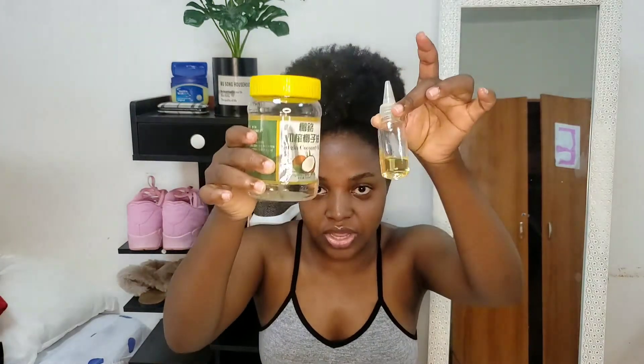I have a little mix of castor oil and coconut oil in this bottle. Usually I go for olive oil, coconut oil, castor oil, or argan oil — any of those. This time I just have coconut oil and castor oil. I forgot I had to make this video so I threw out the empty castor oil bottle.